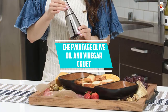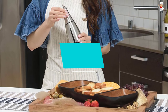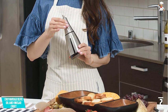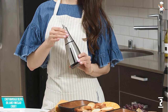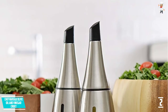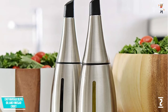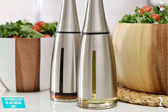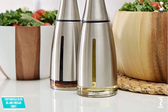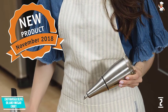At Number 2: the CHEFVANTAGE Olive Oil and Vinegar Cruet. This cruet has been designed to surpass the designs of most cruets. It holds 1.25 cups, improves convenience, and acts as an eye-catcher in the kitchen. Designed with stainless steel and glass, it creates an elegant and classic kitchen piece. It also features a clog-free design so you are never inconvenienced.